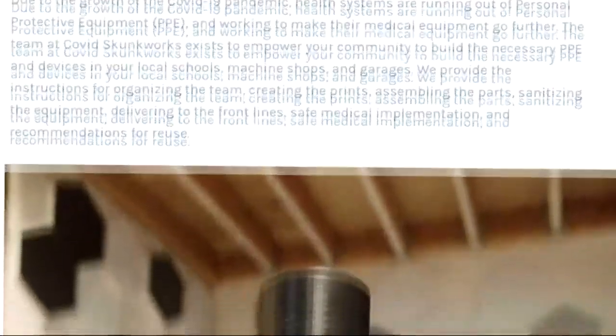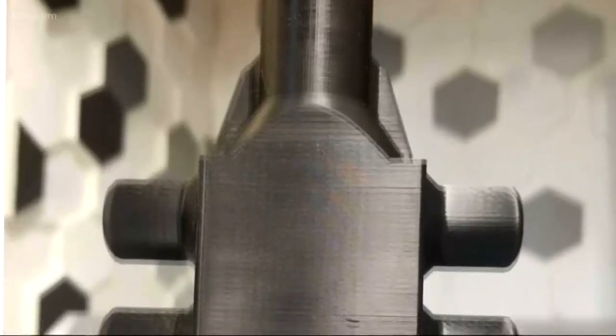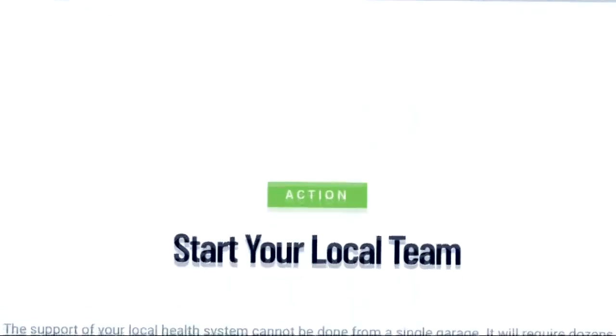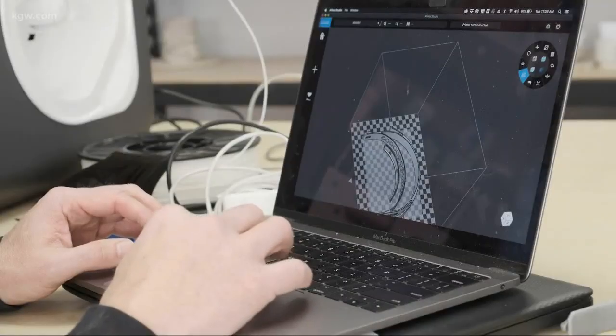The makers can go on there and know exactly how to make it and assemble it. The sanitization team knows exactly how to sanitize it prior to use. The reuse team knows how to sanitize it between uses and how many uses it's good for.